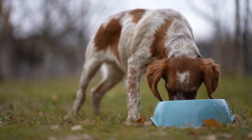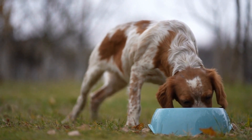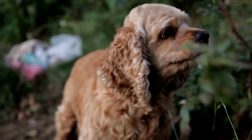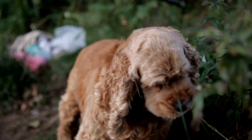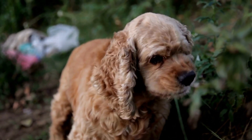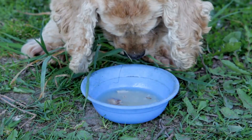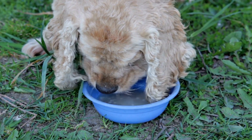Once an English Springer Spaniel completes its training, it can be certified as a medical assistance dog. Certification provides assurance to individuals with medical needs that the dog has undergone rigorous training and is capable of performing the required tasks reliably. It also allows the dog and its handler to access public spaces and facilities where pets are not typically allowed.